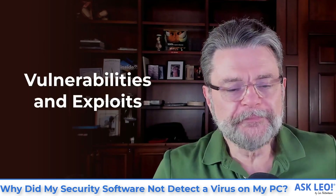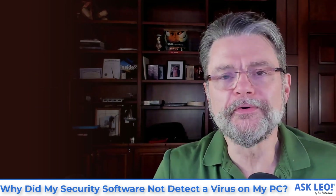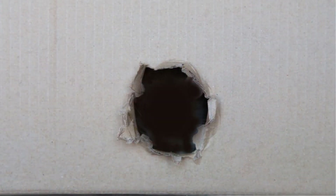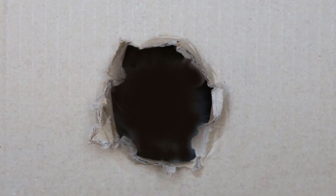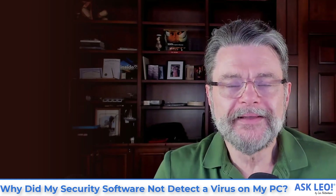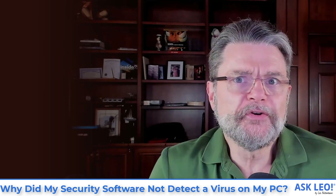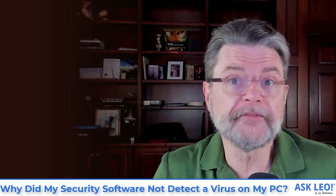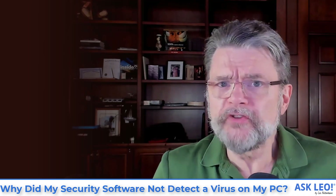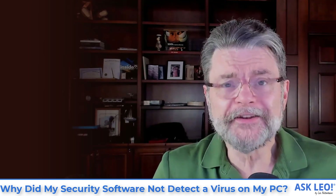So vulnerabilities are kind of like a hole in a bathroom wall. Somebody could peek in, but as long as nobody's looking through it, there's no damage done. There's a hole, and if nobody knows it's there and nobody's looking, then there's no problem. Naturally, you'd like to have the hole fixed if you know about it, but as long as there's nobody looking through, it doesn't really matter.